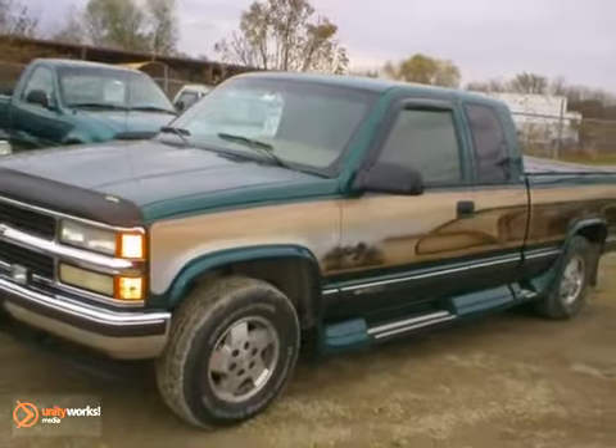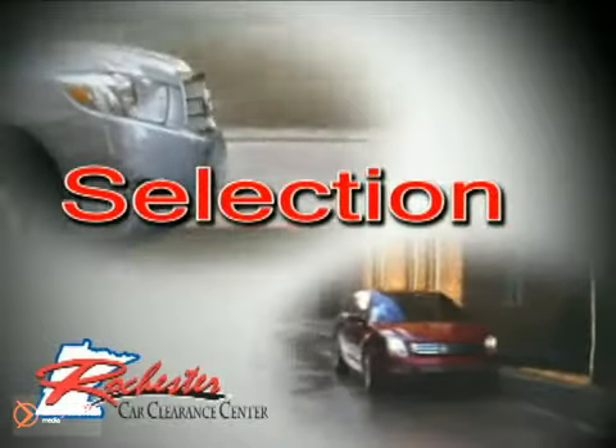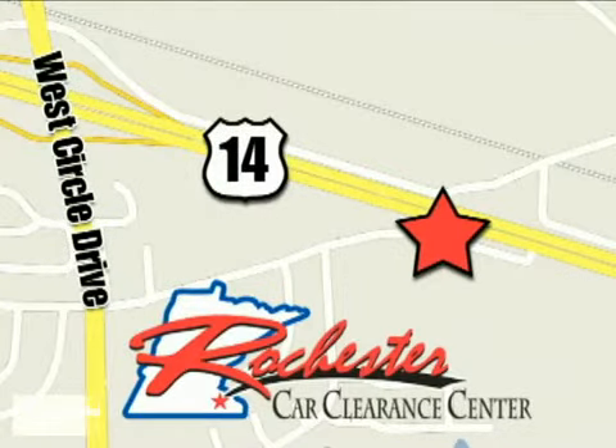We'd love to have you take it for a test drive. At Rochester Car Clearance Center you get our best price, bottom line. We are conveniently located on Highway 14 West near West Circle Drive.